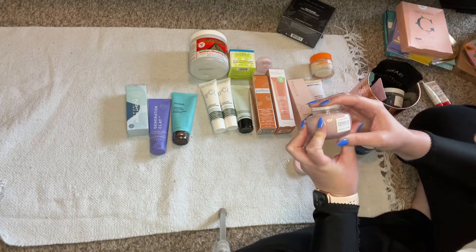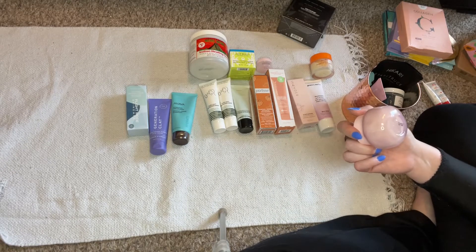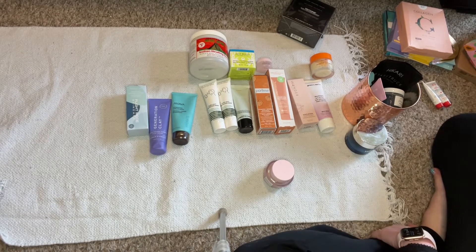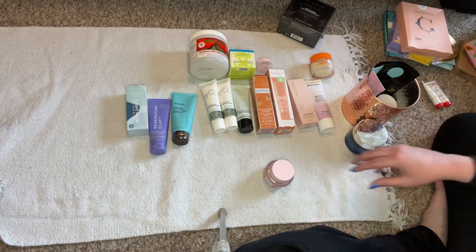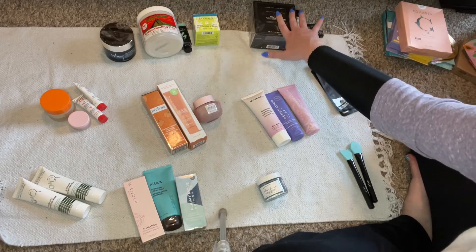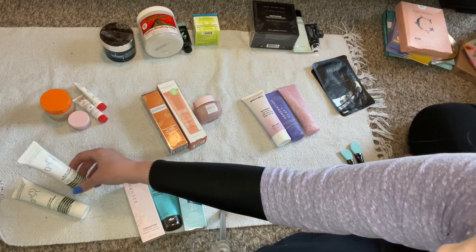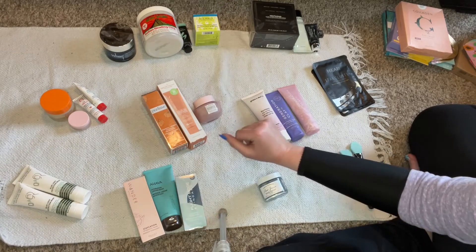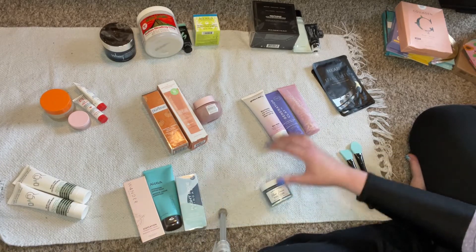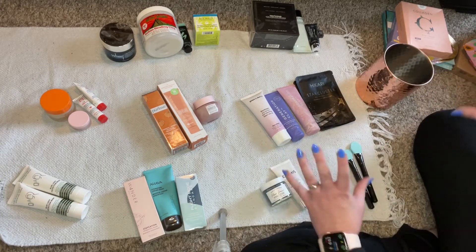This pore refining exfoliating mask smells fruity and good — I'm putting this in rotation because it doesn't have preservatives. I organized the masks by what they do: youth/age-defying, clay pore-refining, overnight masks, blue light masks — I don't even know what that is — exfoliating masks, hydrating masks, and enzyme masks. I want one from each section so I can choose which mask I want to use.